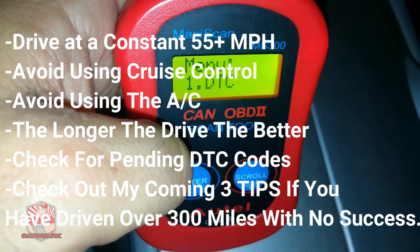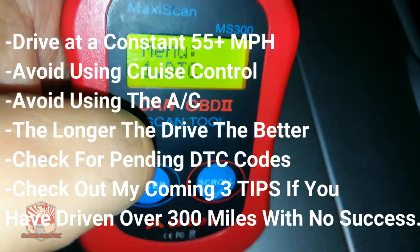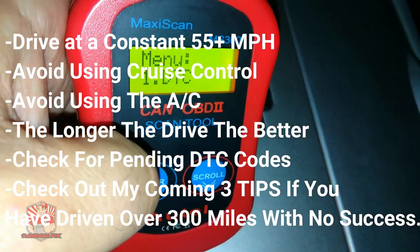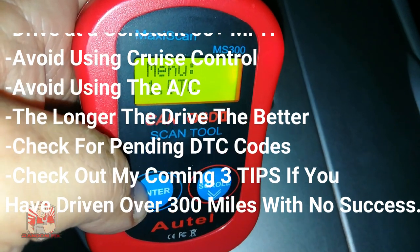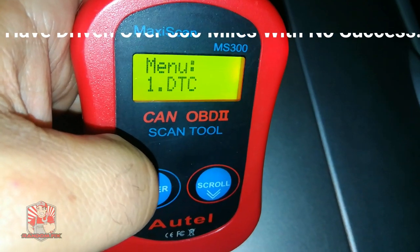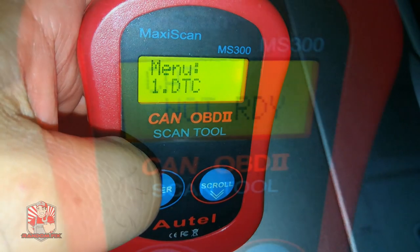Make sure everything is cleared, drive it long and drive it constant, and you will get that monitor ready. If you're still not able to get that monitor ready after about 300 miles — which is a little excessive — and you've done everything the right way, you may need to look at some other alternatives, which I'll cover at the end of the video.